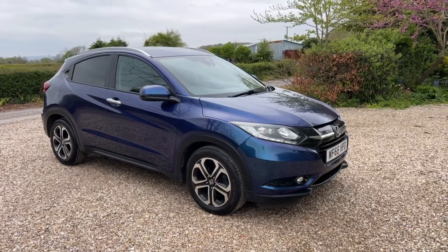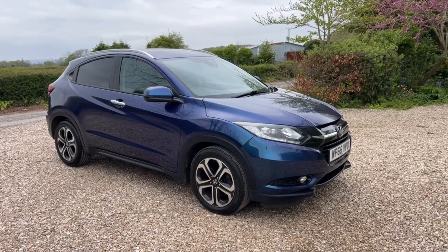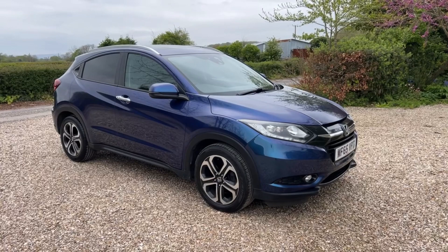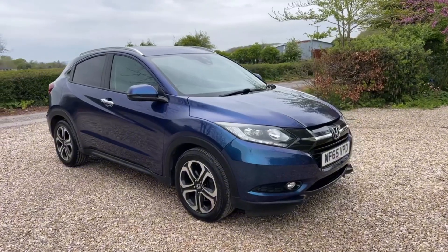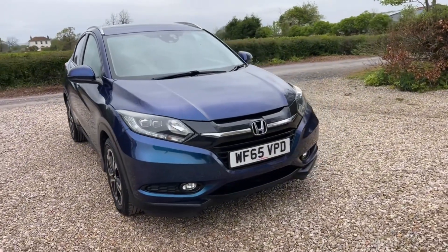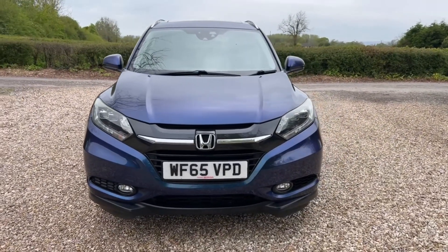Hi there, this is a quick walk-around video for a Honda HR-V 1.6 EX diesel. Top of the range car, it's covered just 46,800 miles, so a lovely low mileage one. It's also got a fantastic service history. It's been kept in lovely condition, finishing in this really nice, I think it's Morphous Blue metallic, black leather interior, and it's in super condition.